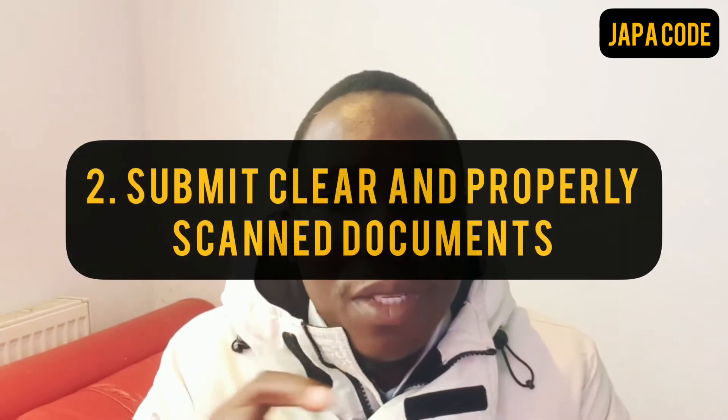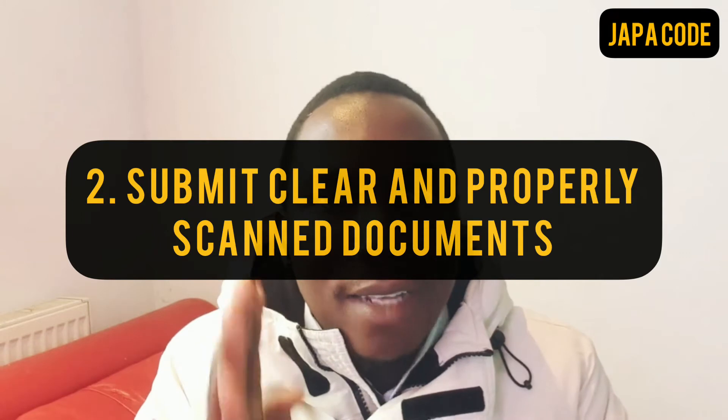The second step is you need to ensure that you submit clear and properly scanned documents. Some people submit documents where the edge is cut off, part of the text is cut off, or it's blurry and not readable — and already it starts to look like you're trying to hide something. The visa officer doing his job is going to send you an email to re-supply those documents, even if they are there, because he cannot read them. That elongates the timeline within which your decision is going to be made — so that's not what you want. Ensure that the documents you are submitting are clear and readable.